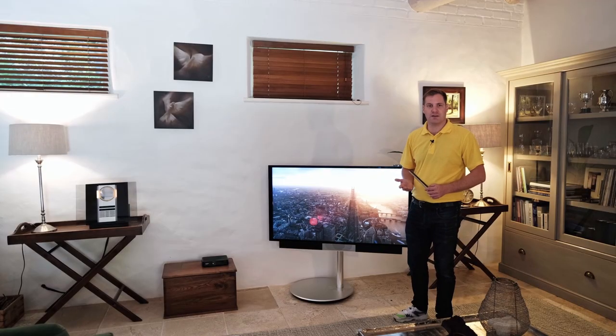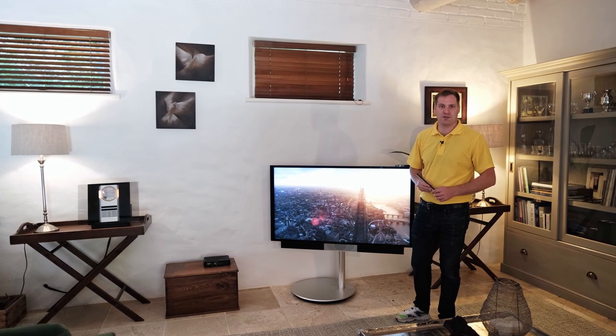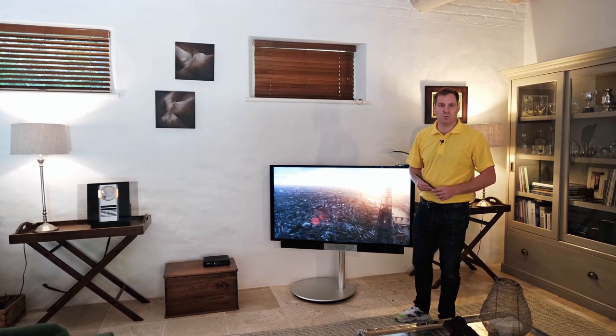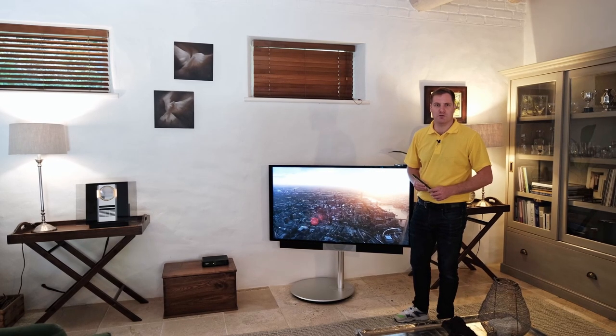If you're looking for an installation like this, or would like to find out more information about this installation, get in contact. If you'd like to see more videos about our installations and our quality of work, subscribe to this YouTube channel. We're videoing our projects frequently, and we'd like to be able to share them with you in future. I'll see you soon.